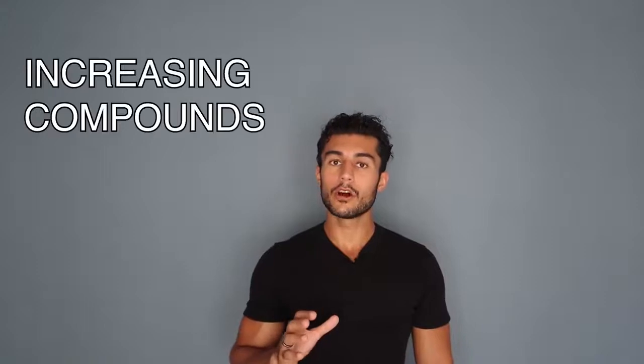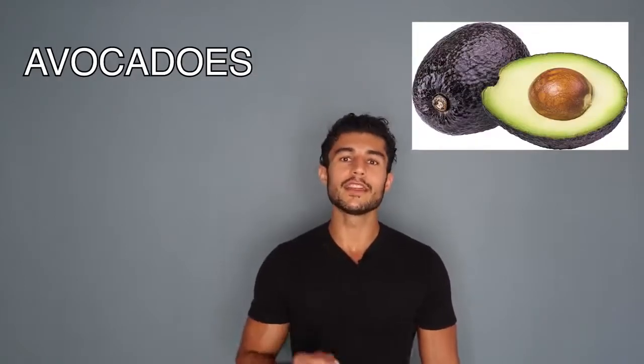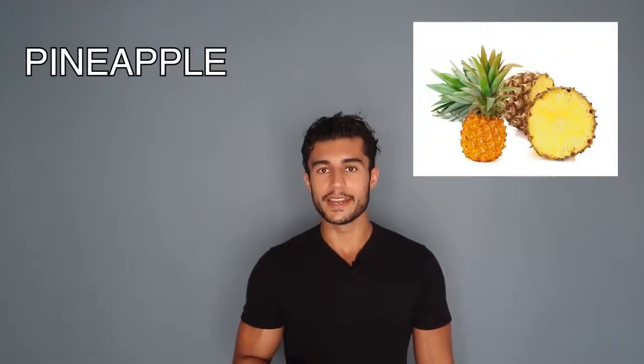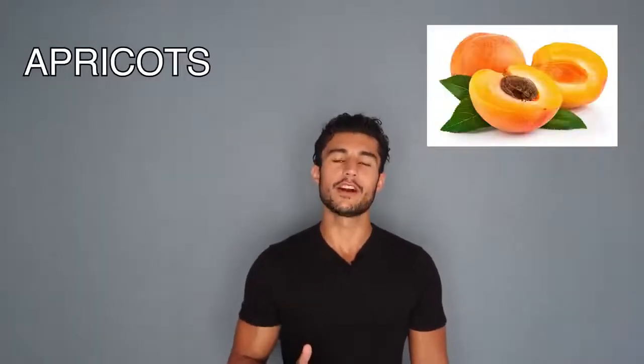Another way to increase catalase in your body is by increasing compounds rich in catalase. These include liver and organ meats, vegetables such as sweet potatoes, avocados, celery, broccoli, and red cabbage, and fruits such as pineapple, cherries, kiwis, and apricots.